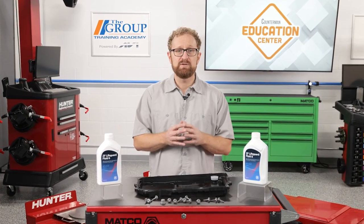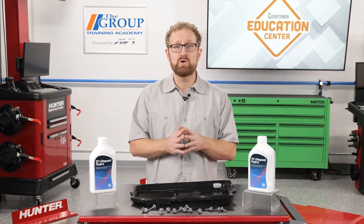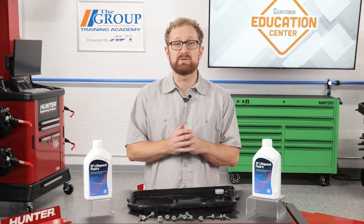If your customers are replacing their transmission fluid, do them a favor and recommend a kit that contains OE quality fluid and all the components they need to get the job done right the first time. I'm Josh Cable — thanks for watching.